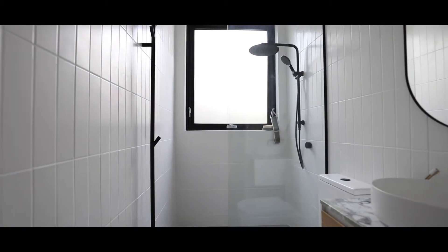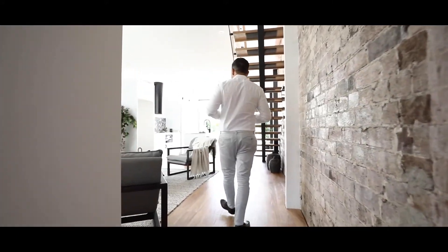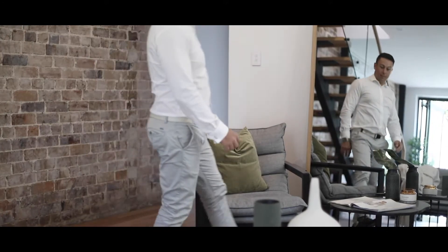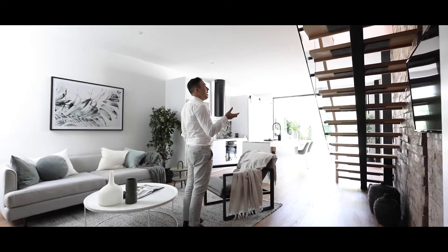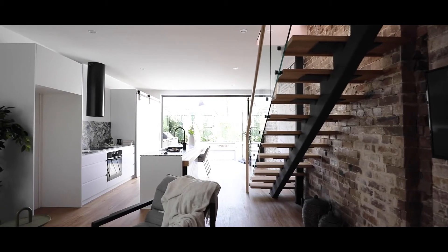I'm now going to show you the best part of this house — this huge renovated living and dining area. You can see the open plan design lends itself to great amounts of natural sunlight. You have this wonderful architectural feature with this steel and timber staircase which belongs in an architectural magazine.